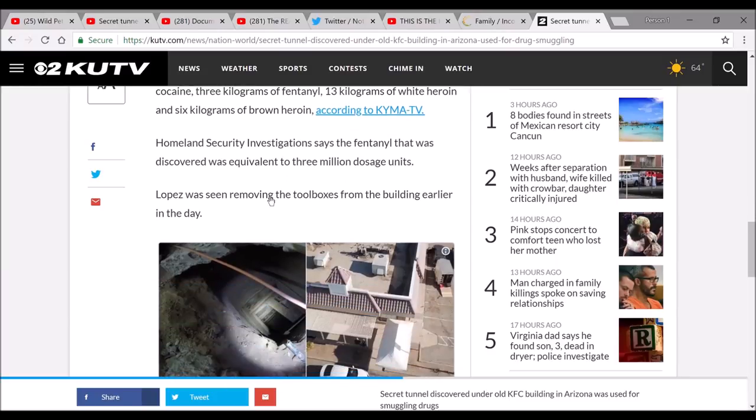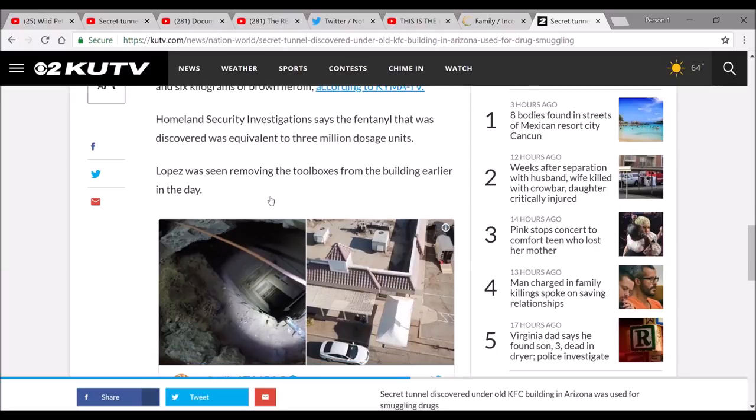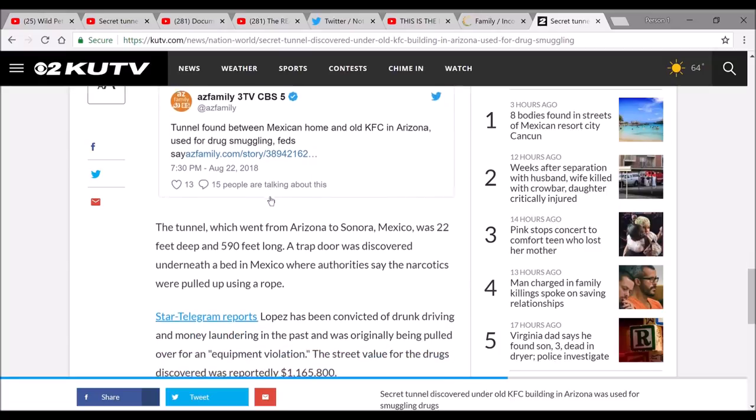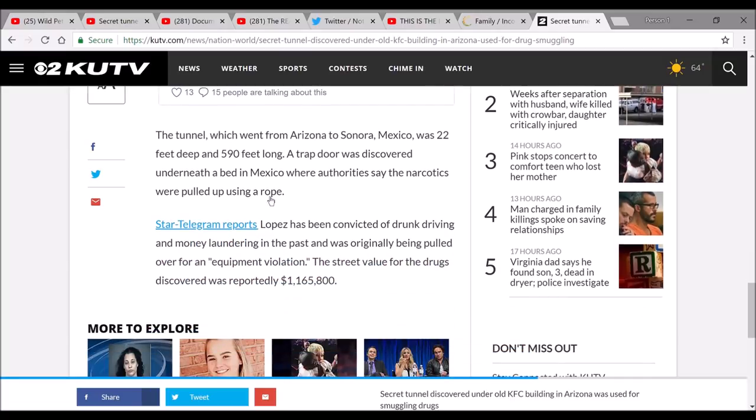Homeland Security Investigations say the fentanyl that was discovered was equivalent to three million dosage units. Lopez was seen removing the toolboxes from the building earlier in the day. There's another tweet: the tunnel, which went from Arizona to Sonora, Mexico, was 22 feet deep and 590 feet long. A trap door was discovered underneath a bed in Mexico, where authorities say the narcotics were pulled up using rope.